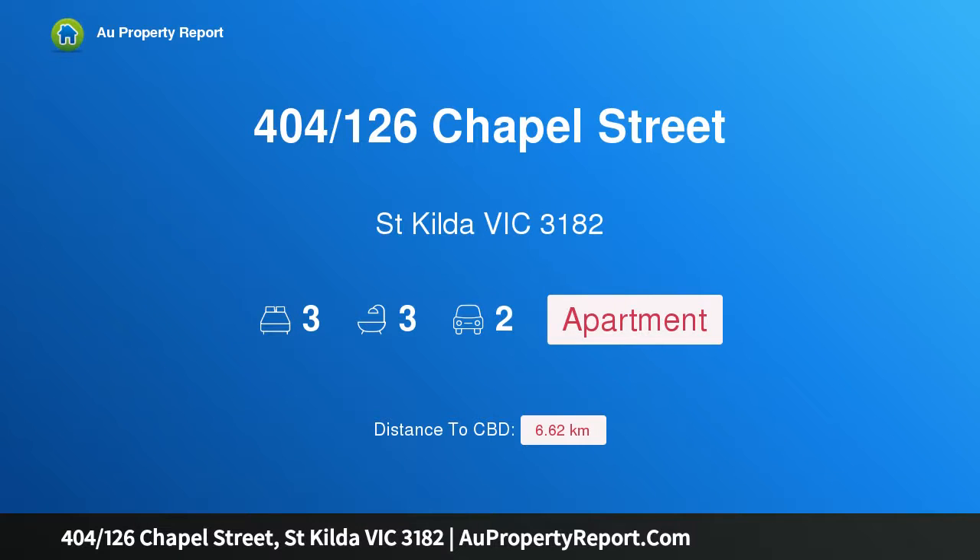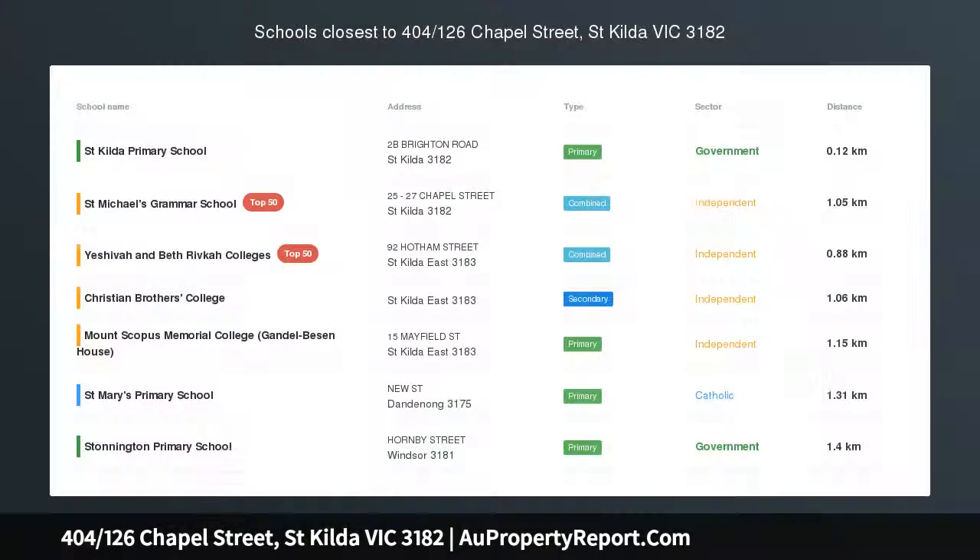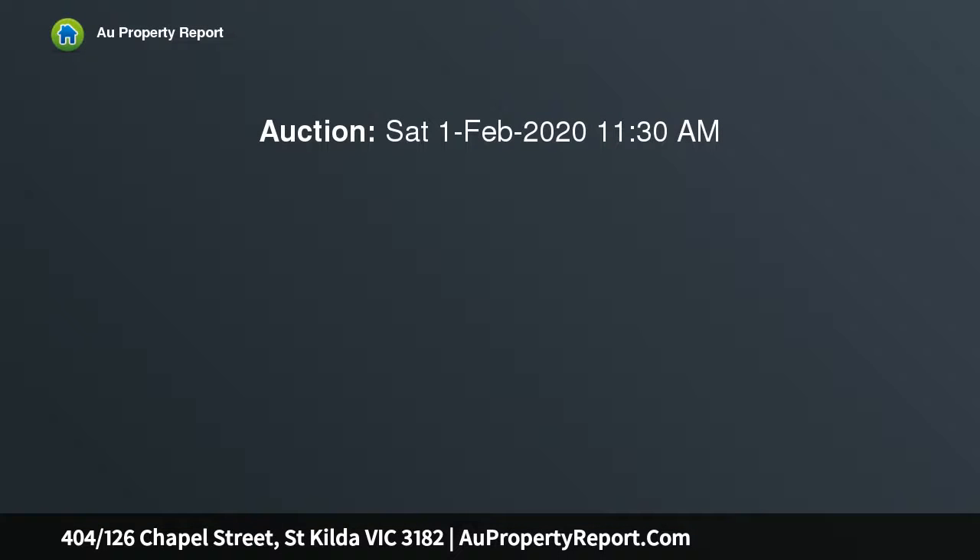Introducing property 404, 126 Chapel Street, St Kilda, Victoria 3182. Embracing its northerly orientation and open sky outlook to create a designer domain filled with natural light.